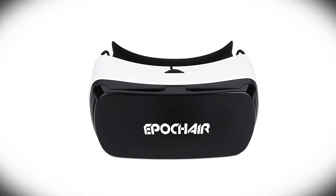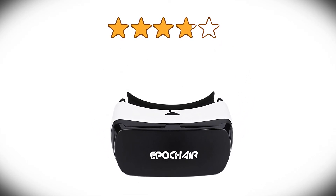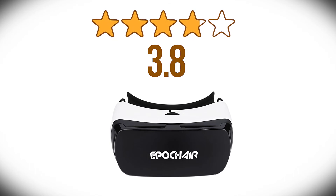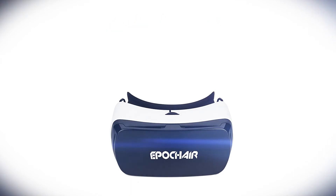Let's see how the Epoch Air 3D VR headset fares in user reviews. It has earned an average score of 3.8 out of 5 stars, which is quite impressive for the crowded VR headset market. The comfort, ease of use, and the quality of 3D rendering all seem to have users impressed.